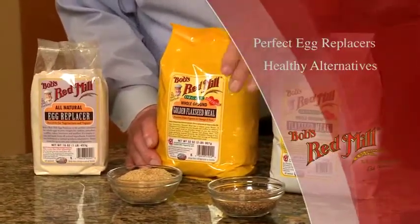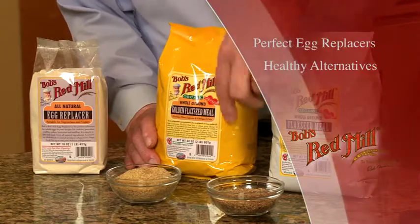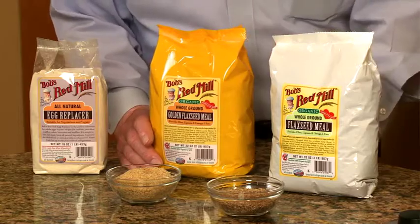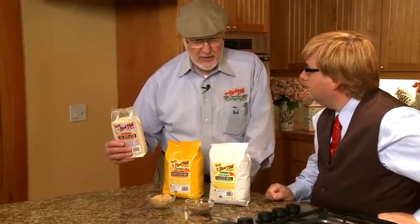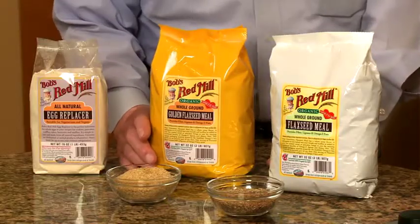Both are the same, just as effective — all nutrients, everything equal. And Lori's going to show you how to use these to replace eggs. I think it's a wonderful thing that we can include whole grains and actually use them as a replacement. We also have this, made with whole grain soy flour and several other ingredients — it is also an all-natural egg replacer. Show me some replacers, Lori.